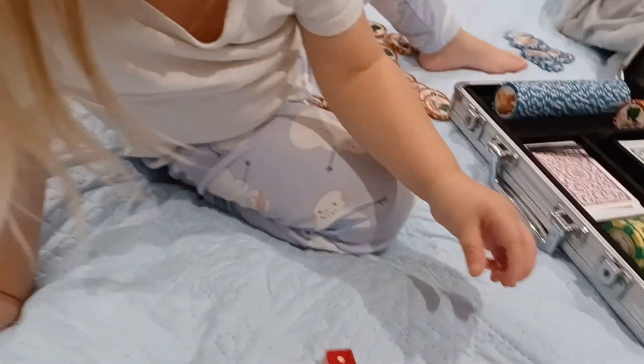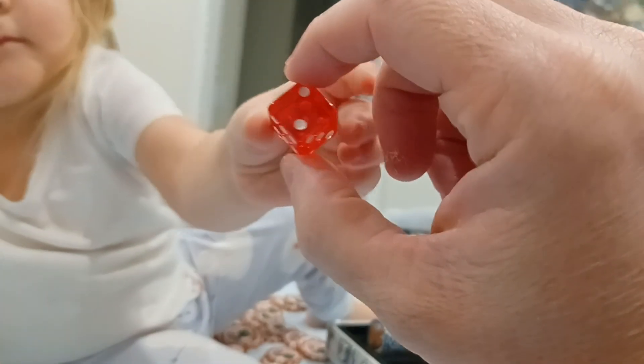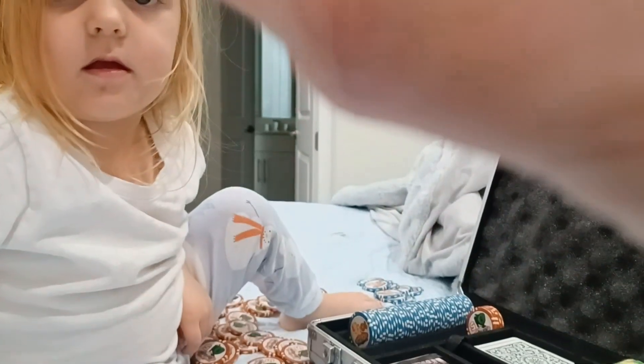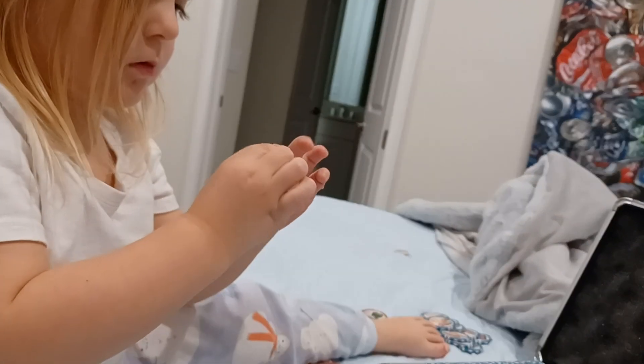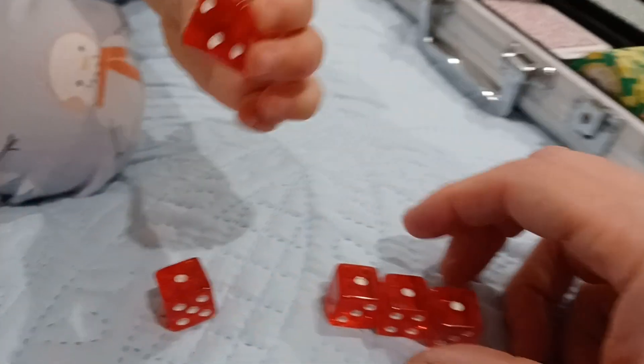Here, look. If you hold it like this, it'll spin. Spin it. Just touch the side. It'll spin. Watch. Winner, winner, chicken dinner.